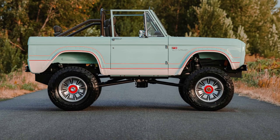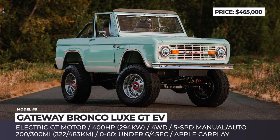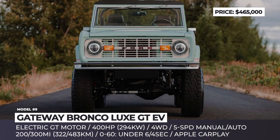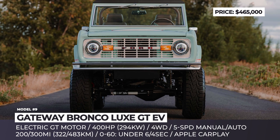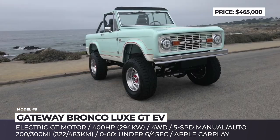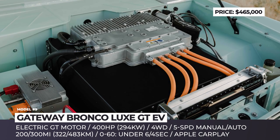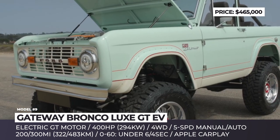Gateway Bronco Luxe GT EV: This Illinois company specializes in restoring and modifying original Ford Bronco SUVs. In this build, a 1972 two-door model is transformed into a compact pickup and abandons its six-cylinder engine in favor of an electric drivetrain. The power comes from an electric motor producing 400 horsepower, paired with a five-speed manual or automatic gearbox, four-wheel drive, and Tesla batteries.